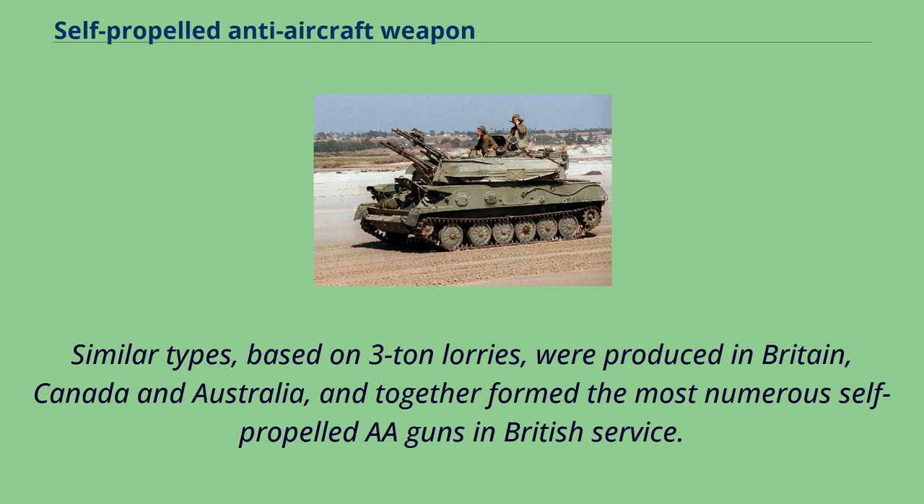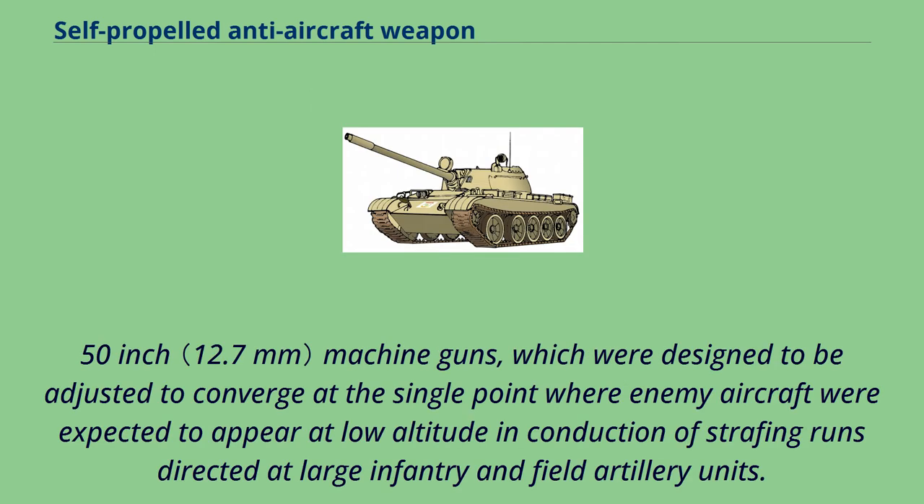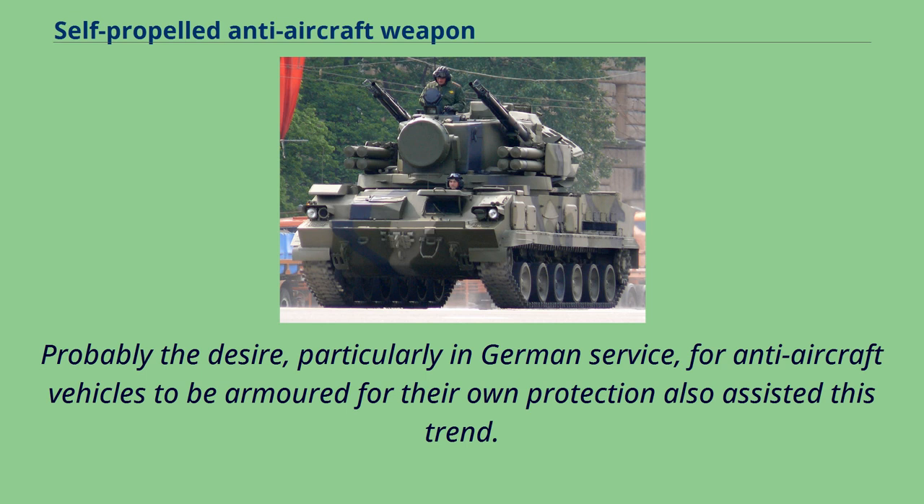The US Army brought truck-towed Bofors 40mm AA guns along with truck-mounted units fitted with mechanized turrets when they sailed, first for Great Britain and then on to France. The turrets carried four .50-inch machine guns, designed to converge at the single point where enemy aircraft were expected to appear at low altitude during strafing runs directed at large infantry and field artillery units. Interest in mobile AA turned to heavier vehicles with the mass and stability needed to easily train weapons of all sizes. The desire, particularly in German service, for anti-aircraft vehicles to be armoured for their own protection also assisted this trend.